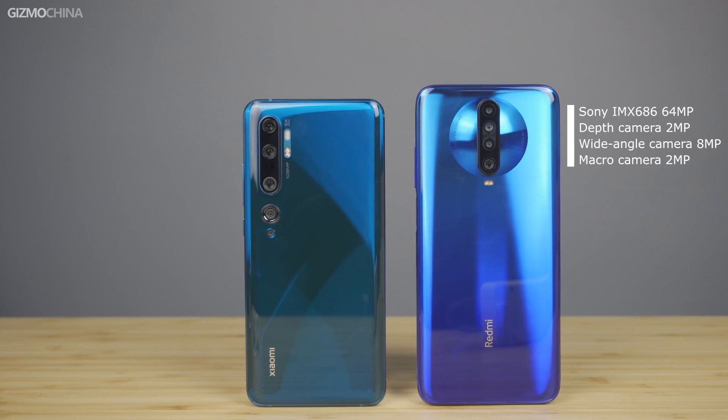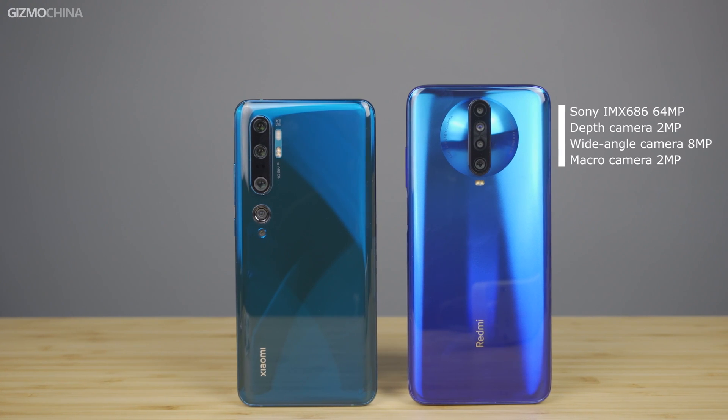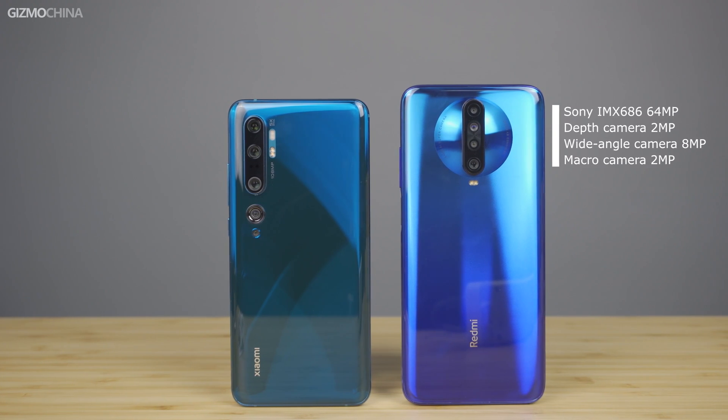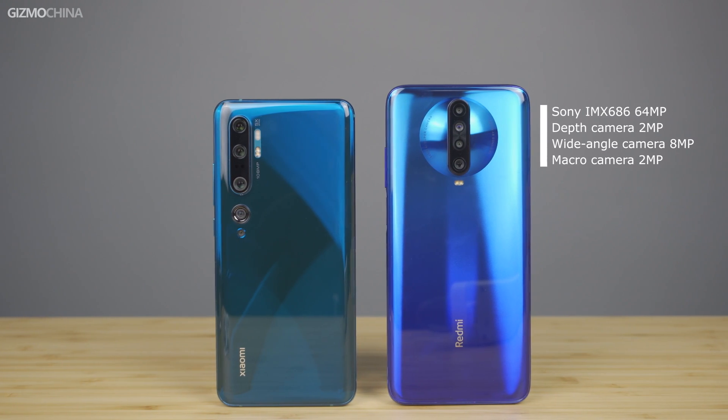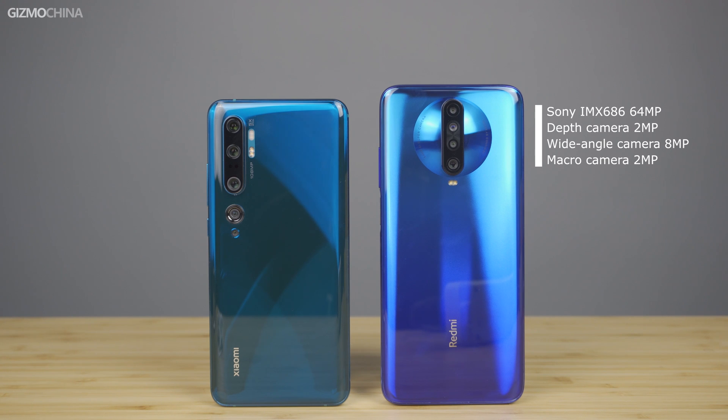Let's look at their camera combinations. On the back of the Redmi K30, there is a 64 megapixel primary camera with the Sony IMX686 sensor, a 2 megapixel depth camera, an 8 megapixel wide angle camera, and another 2 megapixel macro camera.